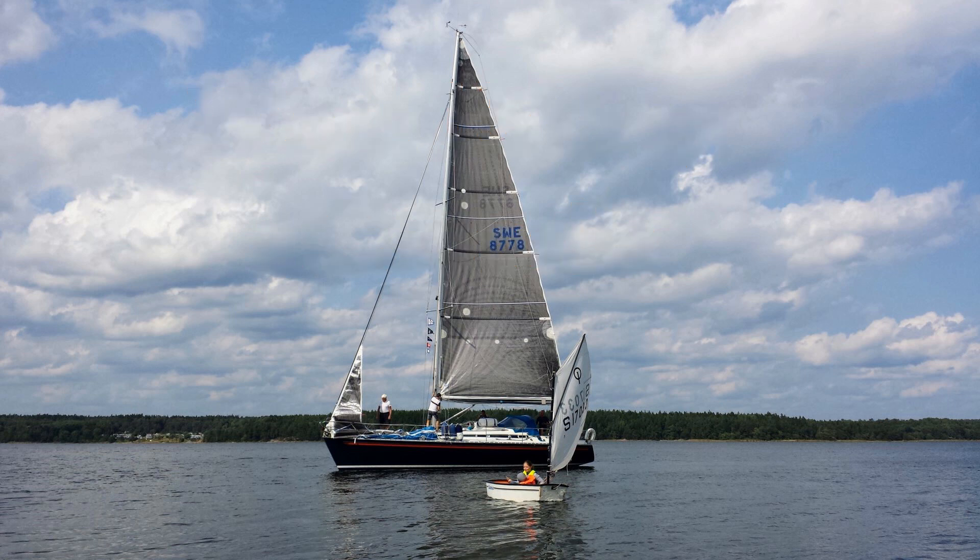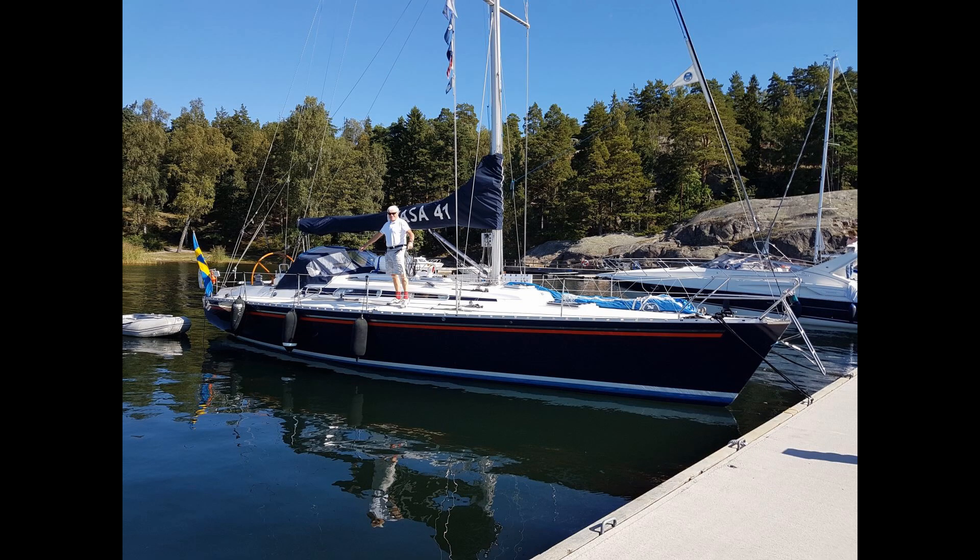The Vasa IMS 41 is the latest of the Vasa boats. The Vasa boats are known for their good sailing characteristics and comfortable handling both in the archipelago and at sea, with focus on the sailing experience and comfortable life on board. It is also a boat that attracts attention, and often when we get into a harbour we get the comment: what a beautiful boat.